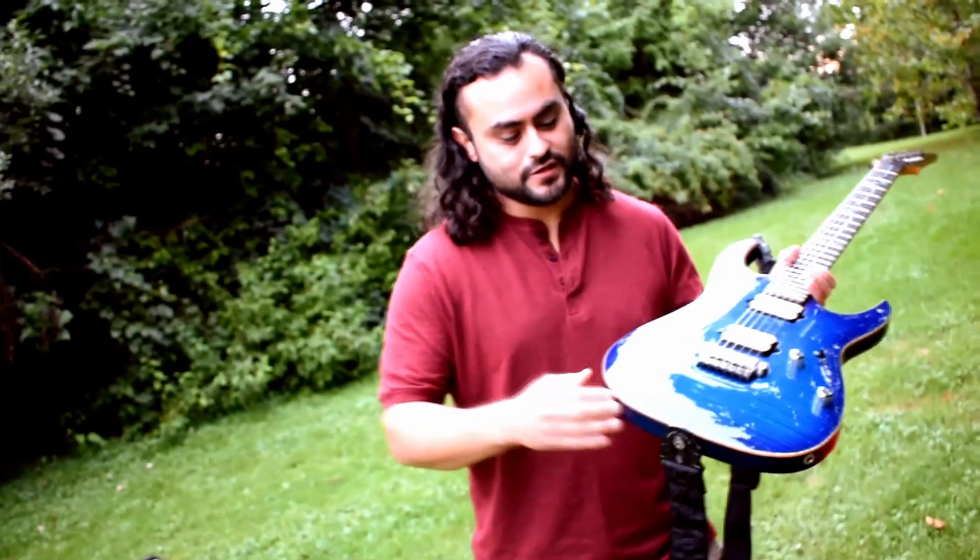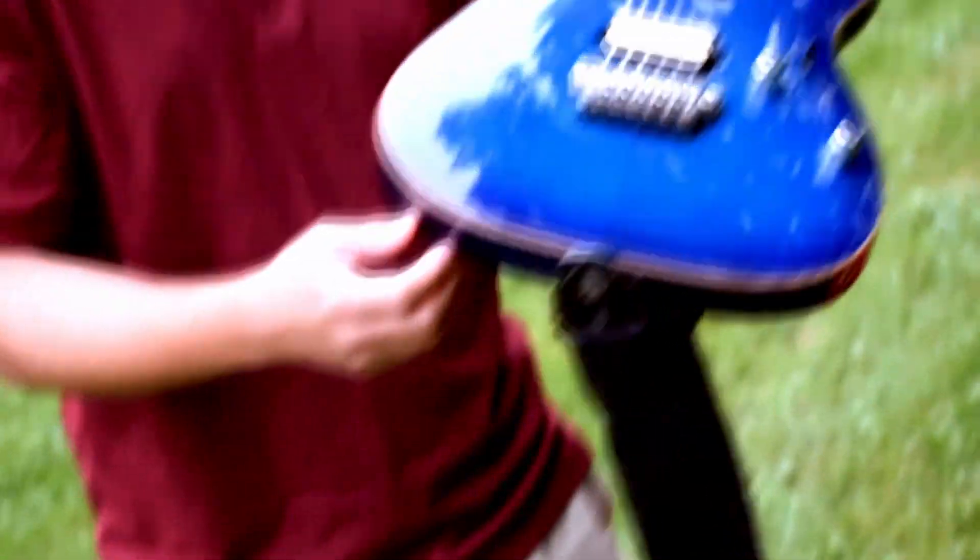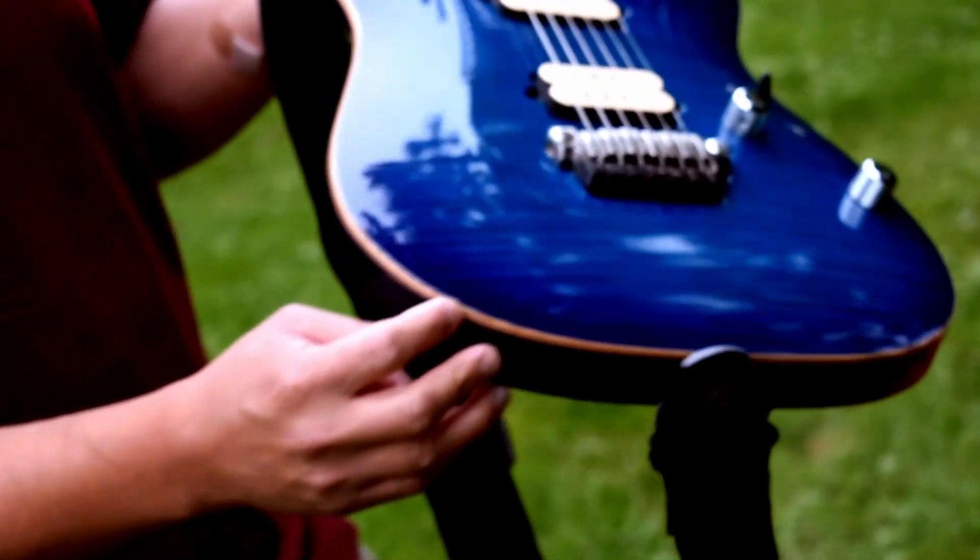The nice thing about this one is it has a maple top, so you can see that flame finish which puts a really nice look to it, and the trim here is really nice as well.